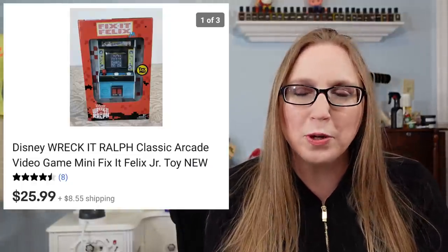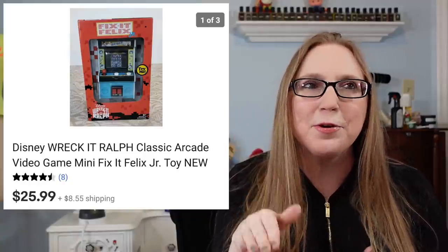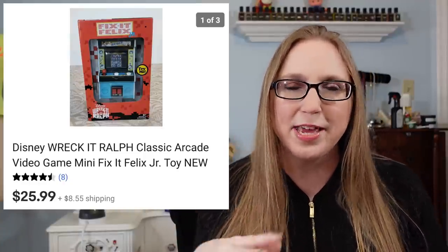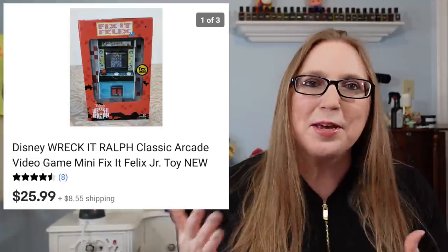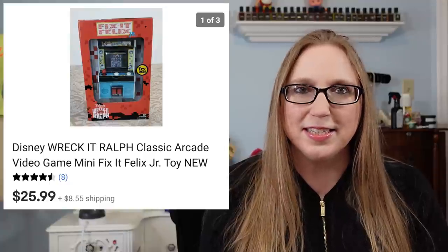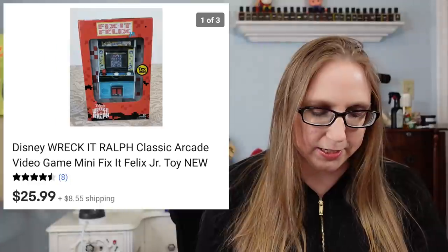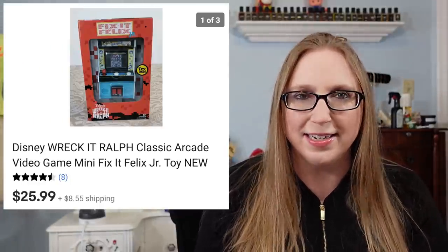Alright guys, so today we are doing Cha-Ching number 39. We're picking up where we left off, which was a Wreck-It Ralph toy — it looked like a little arcade video game machine. Eric and I purchased this on Walmart Secret Clearance for $5 and it sold for $25.99.